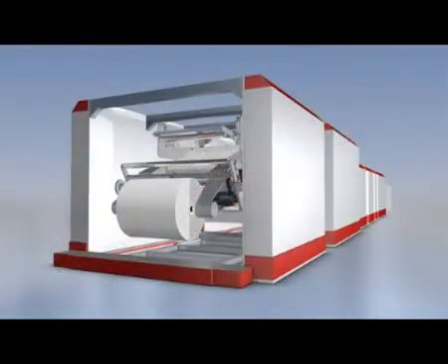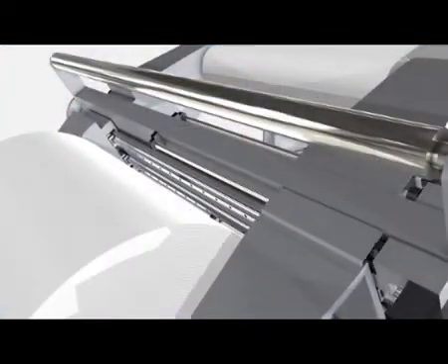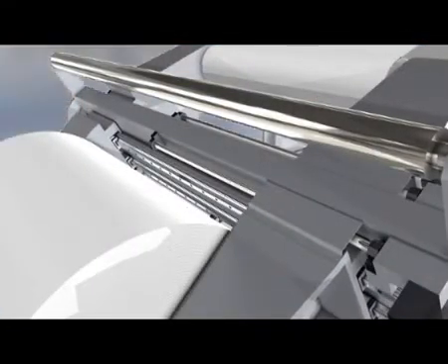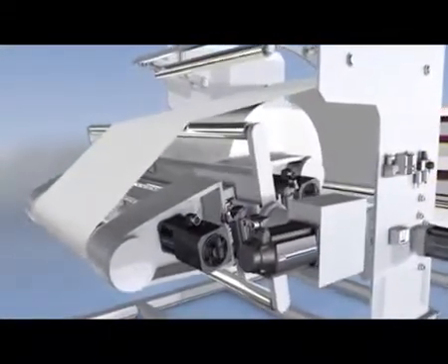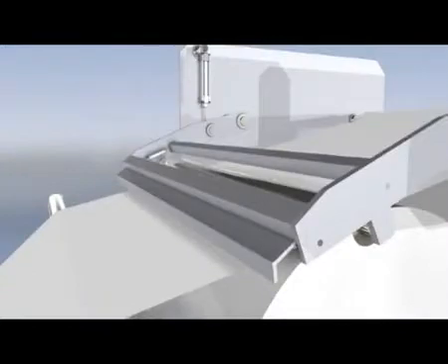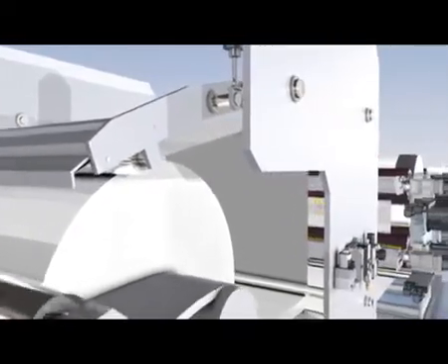The precise ball screw assemblies and the guidance systems of the non-stop turret winder ensure exact roll pickup. High-performance servo motors accelerate the new roll to web speed, and high-dynamic pneumatic components cut off the web in milliseconds at full production speed.